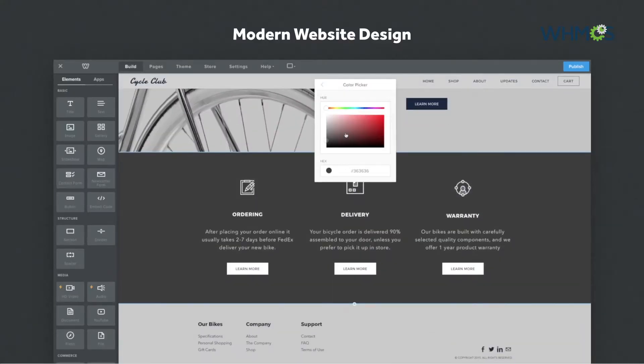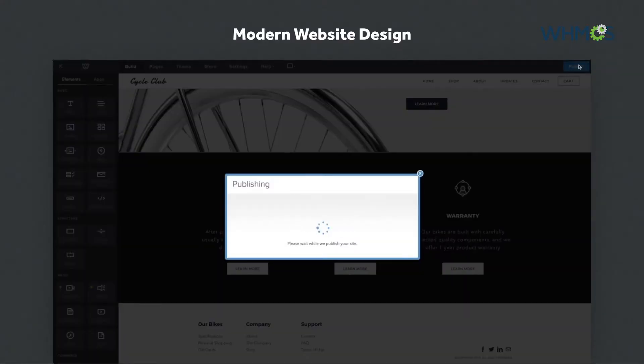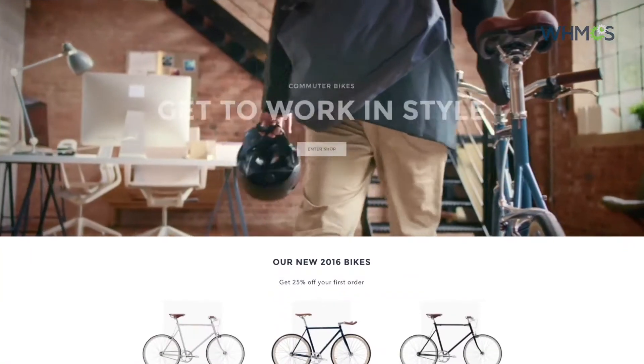Getting people inside the editor, building their website, and then pressing the magic publish button and actually using and sharing the website.